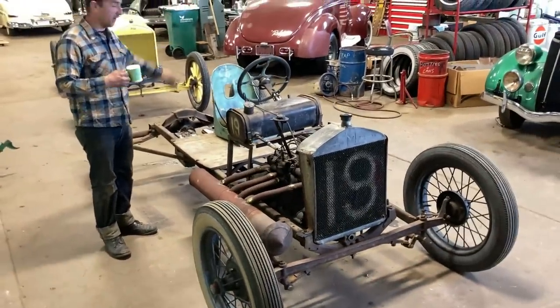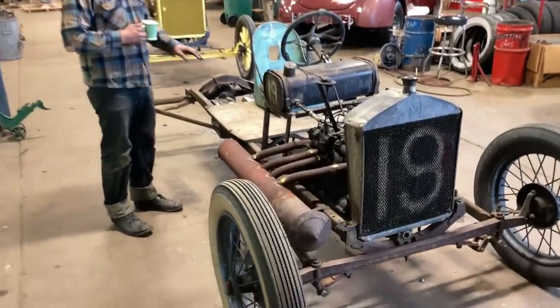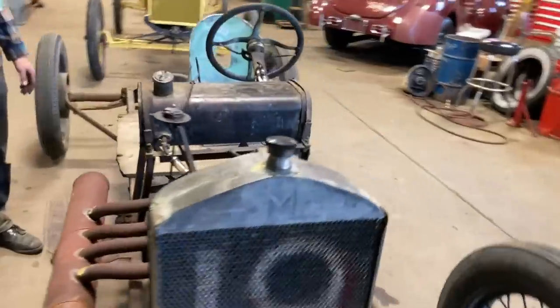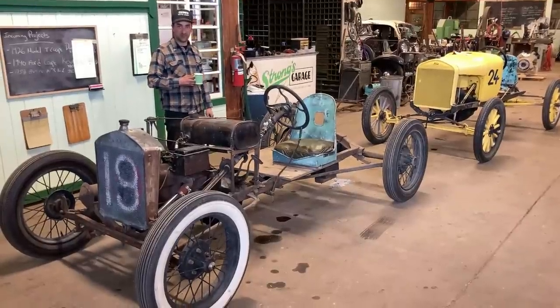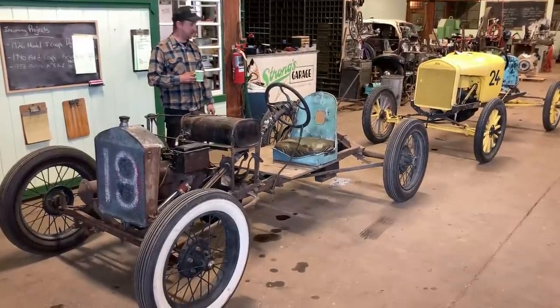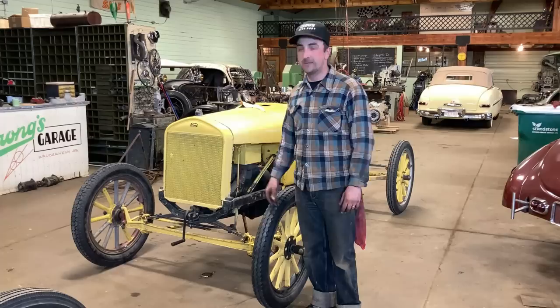Here they are — Model T racers, original. There's quite a few of them around, believe it or not, that are still original raced cars. It's fun to get them together and race. We're going to take these ones out on the weekend and see if they still perform. Let's fire them up.